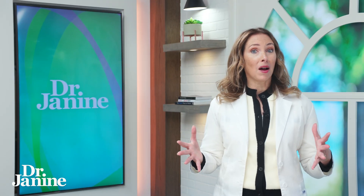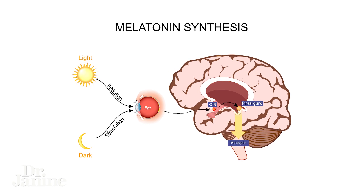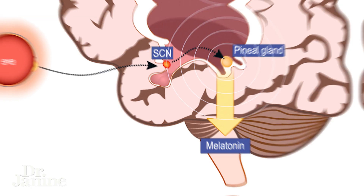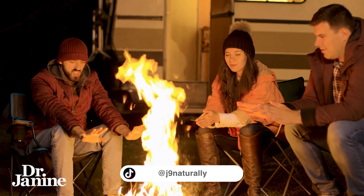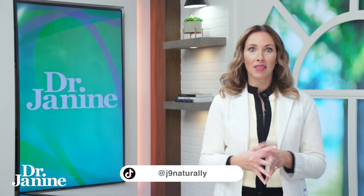Melatonin is actually triggered by natural sunlight exposure — the red light from the Sun and that full spectrum light actually activates our melatonin. This is one of the reasons why looking at a sunset or a campfire when it's dark outside actually makes you sleepy, because it's helping to activate that melatonin.